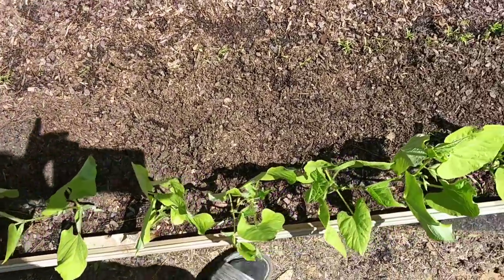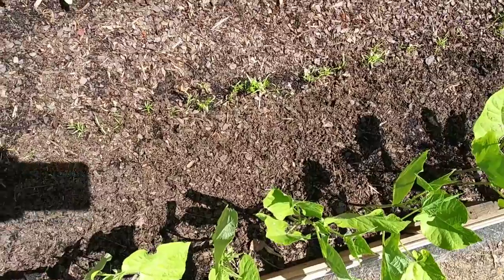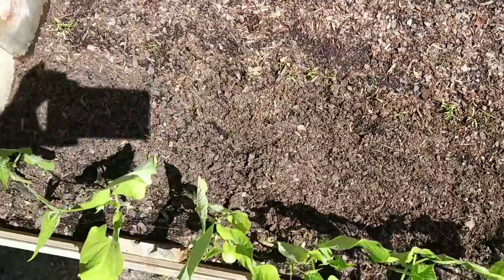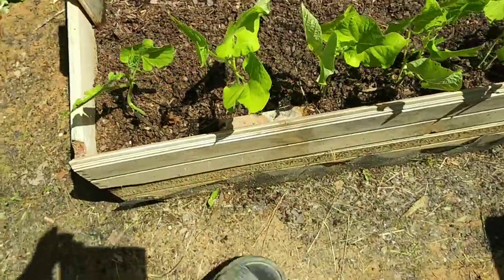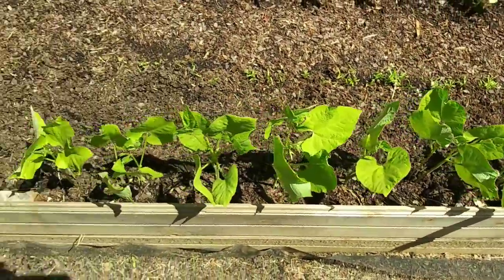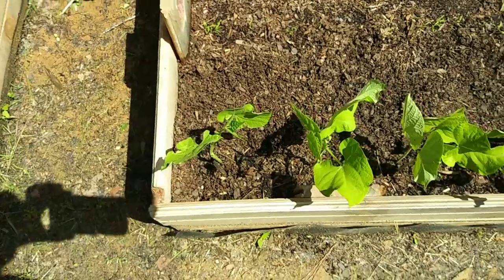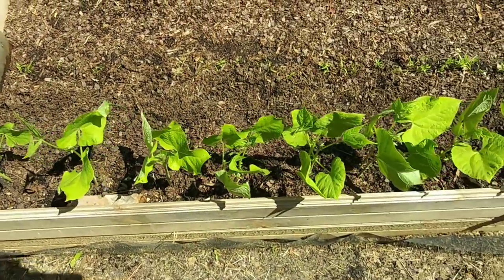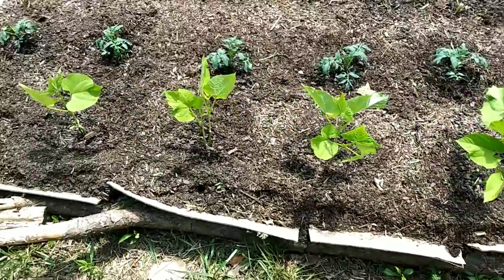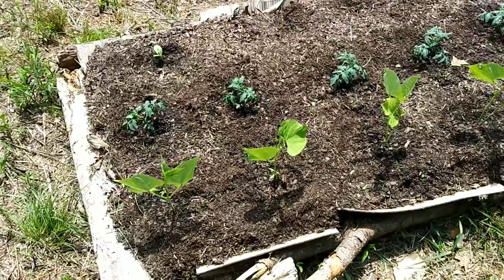I took the day off yesterday from filming, which was really nice, but I didn't sit around and do nothing. The first thing I did was take out the second row of beans because they were overpowering the carrots that are just trying to grow and weren't getting any sun. I gave about six plants to Mr. Lucas and planted the rest down by the street. There are still two beans in each spot in some of them.